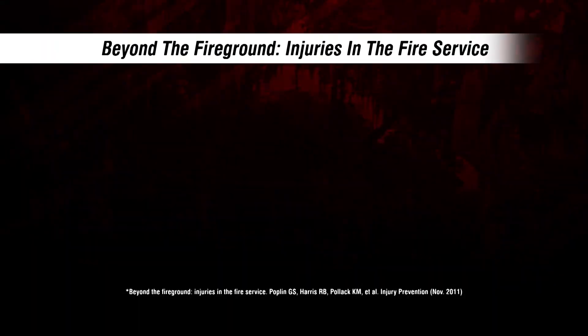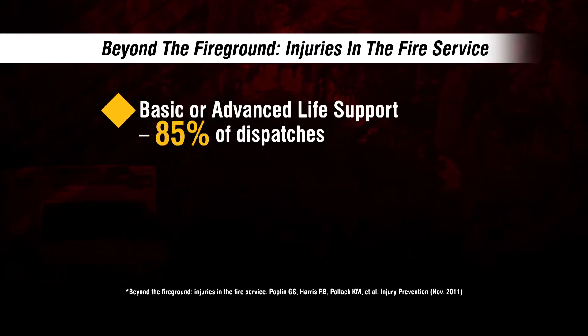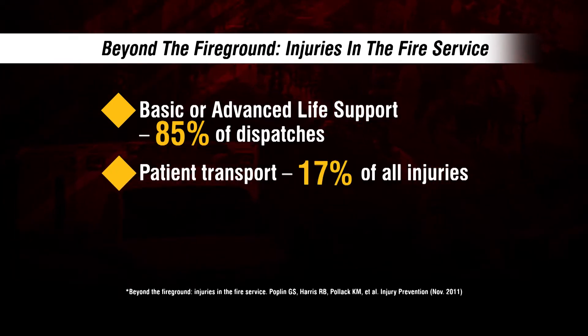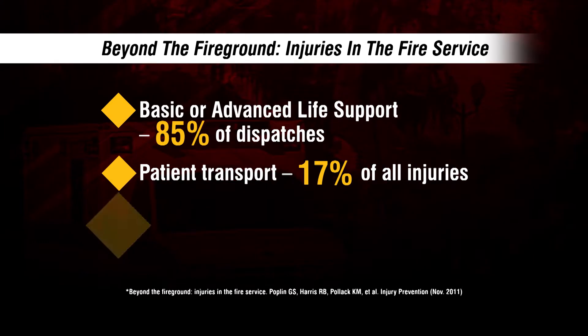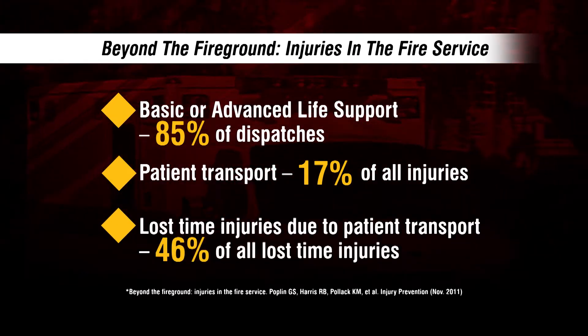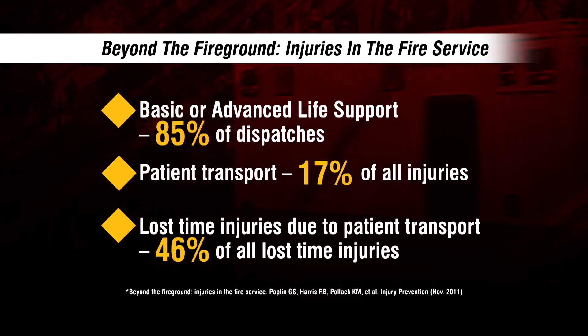Further proof comes from beyond the fire ground: injuries in the fire service. Almost 85% of dispatches involve either basic or advanced life support. Injuries due to patient transport account for almost 17% of all injuries. And most often, over 46% of lost time injuries — more than any other lost time injury — are a result of patient transport.